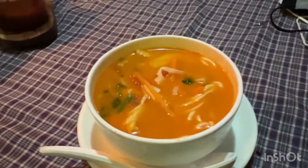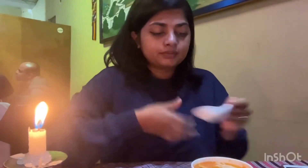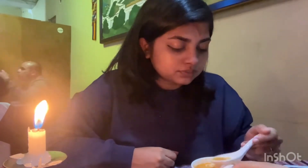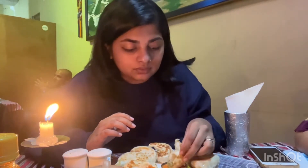We finally got a seat and ordered the famous thupka. It tasted more like a tom yum soup to me, to be honest, but it was delicious. Then we ordered veg cheese momos — they were great with lots of fillings, tasted amazing, and the side chutney was also great.